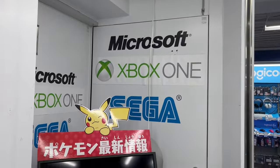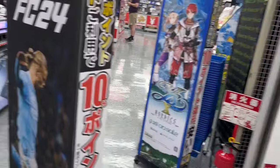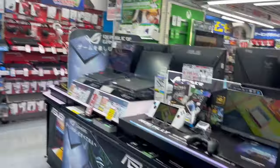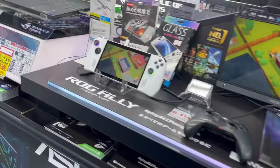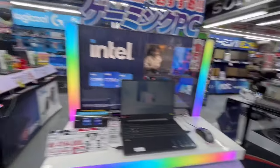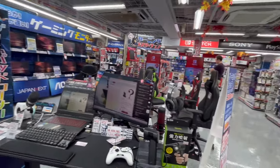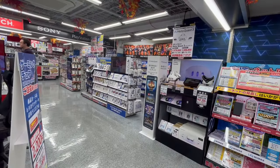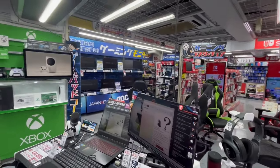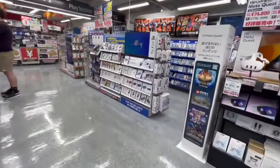Now we'll go to the main store, where we see some ads for Microsoft and Sega and some old Xbox One logos. We have a Yeez banner at the front. On this side we can see all the PC gaming stuff, including the new ROG Ally and some controllers — that's the PC section with monitors and accessories. Over here we have the main video game section with PlayStation, Switch, and a small Xbox corner over there too.